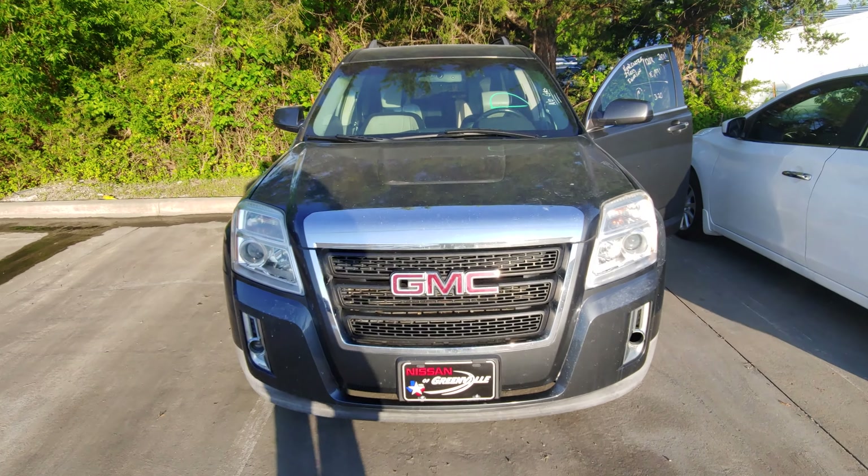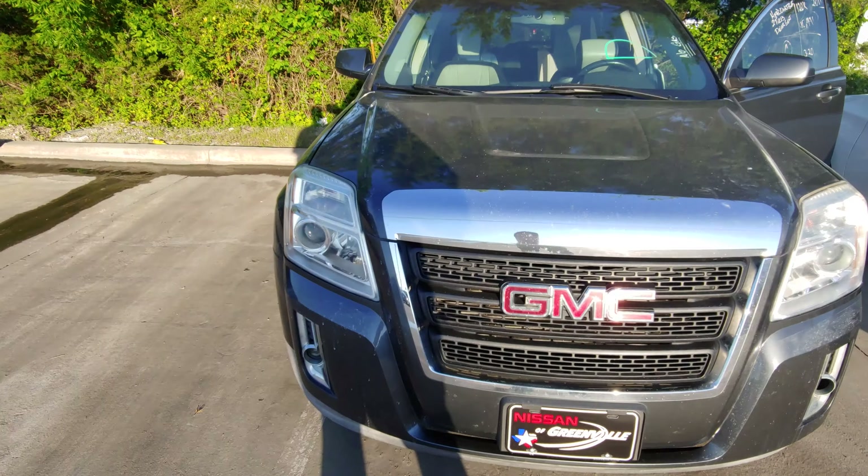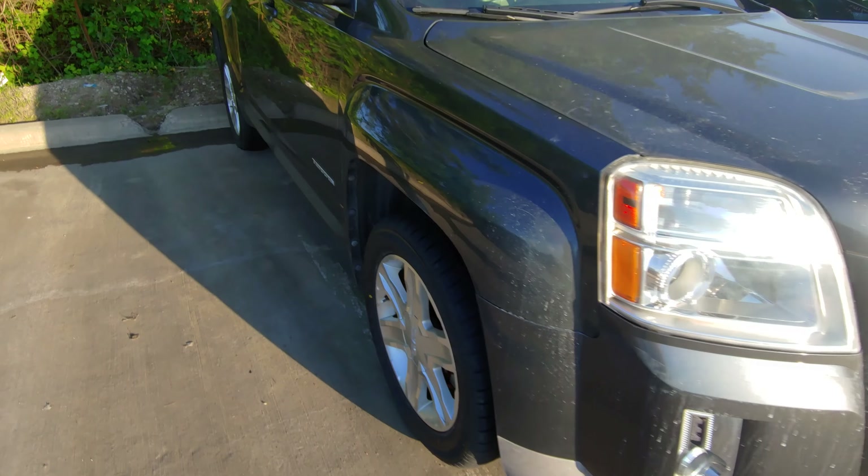Hey Joyce, it's Austin over here at Nissan at Greenville. This is that GMC Terrain that you were interested in. It's super, super nice.